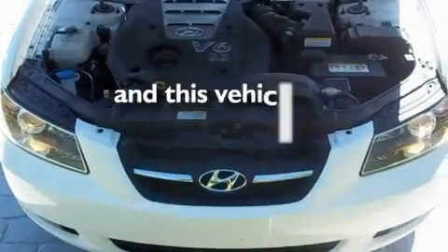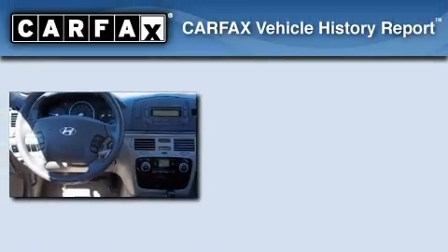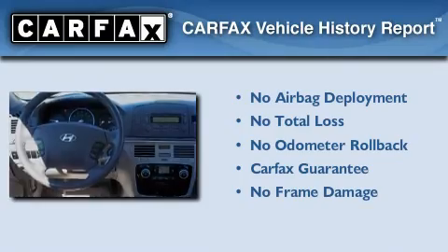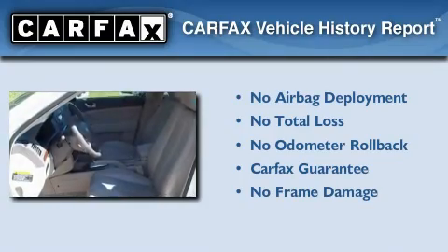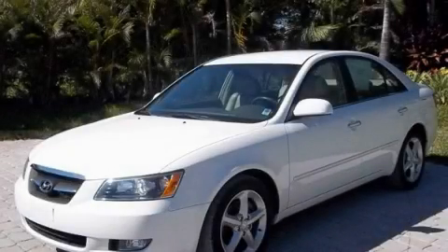This vehicle has less than 28,000 miles, and qualifies for the Carfax buyback guarantee. This vehicle is sure to sell fast — call and arrange your test drive today.